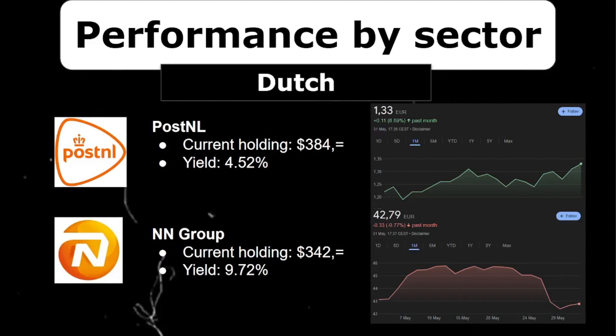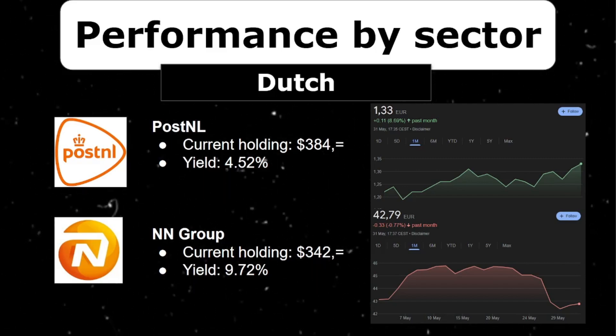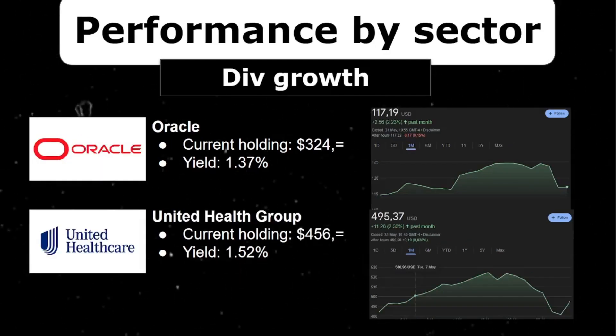I have a little Dutch bias in my portfolio with PostNL and NN Group — two stocks I've held since beginning investing. PostNL is a Dutch postal service company like DHL and UPS, and NN Group is an insurer. Both have very nice dividends, but PostNL has been in a long-term downtrend. It did show some signs of life over the past month, increasing 8.7% — hopefully it stays in this upward momentum. Together they make up around $700, about 5.4% of my portfolio.